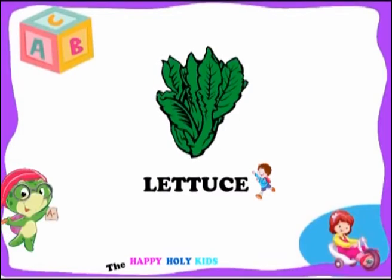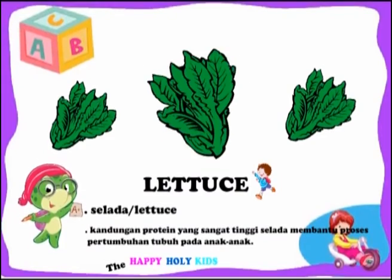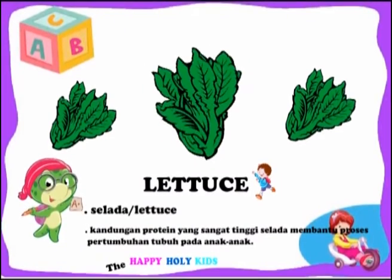This is a lettuce. The very high protein content in lettuce can help the process of body growth in children.